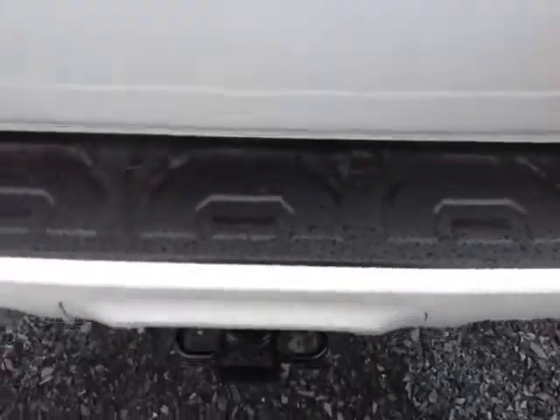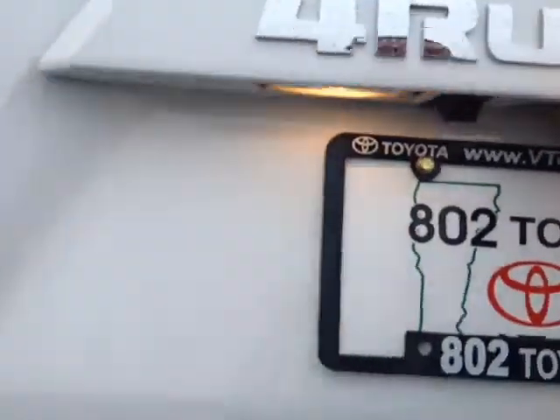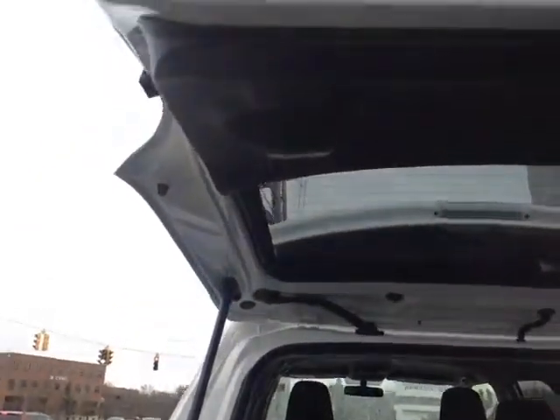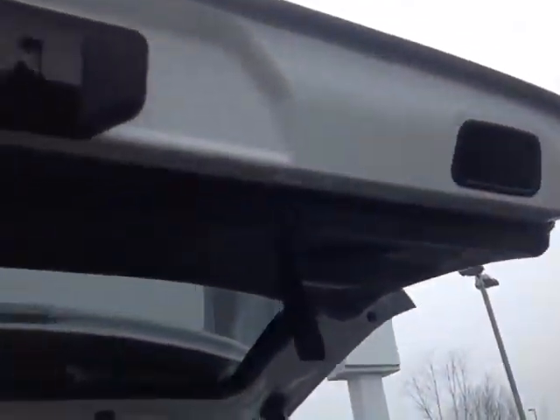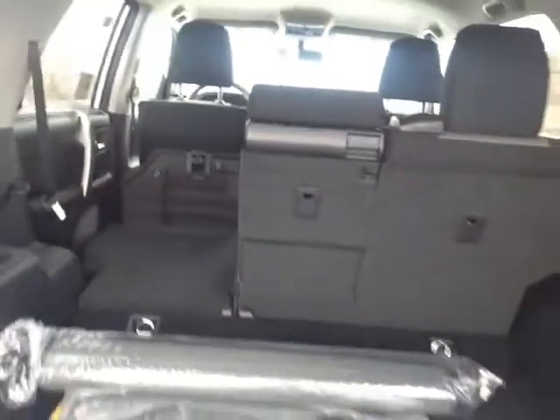Come around to the back, we got the bumper guard and a tow hitch, built-in backup camera right here, hydraulically-assisted liftgate, convenient pull-down handles, pull tab right there, rugged 4Runner cargo and floor mats, 400-watt power supply, 12-volt power outlet, and 60-40 split rear seats.